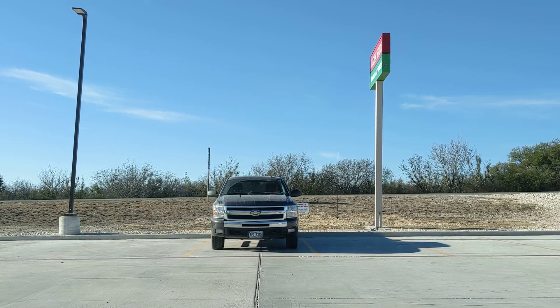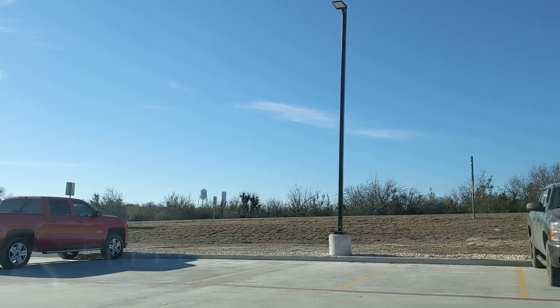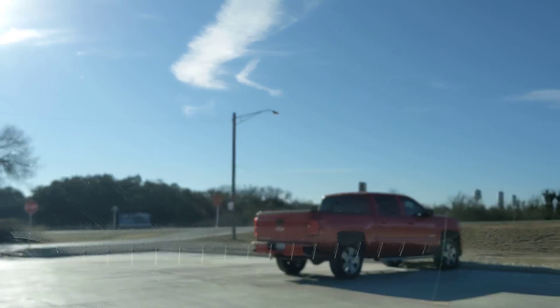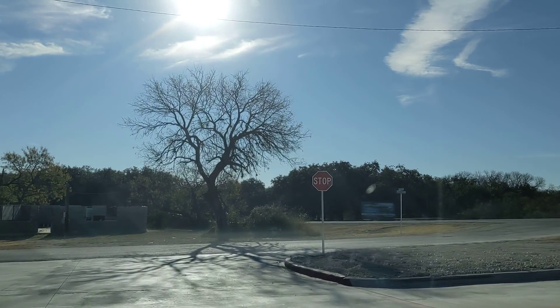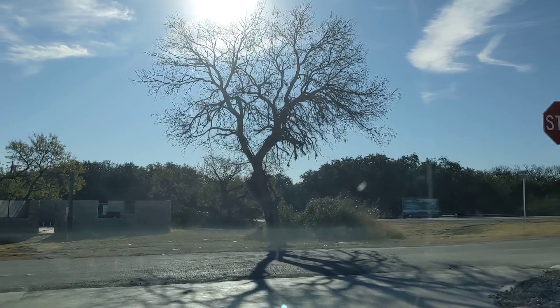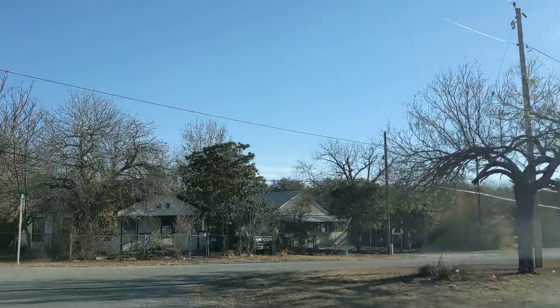Good morning ladies and gentlemen. This is Rusty78609 and we're out for a drive this morning here in Bracketville, Texas, about 40 miles or so from the Texas-Mexico border. We're going to go into the sun for just a few seconds and then turn left and take a little drive, and we're going to talk about RVing. Won't that be fun?